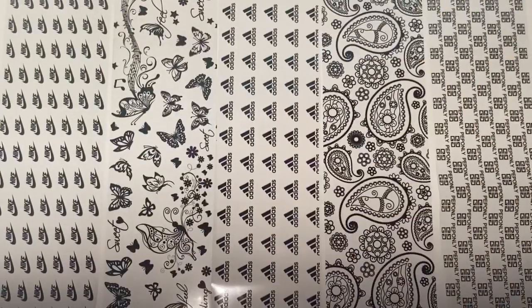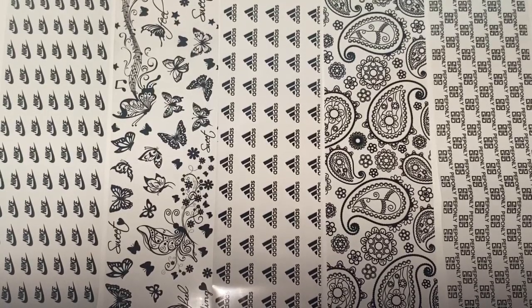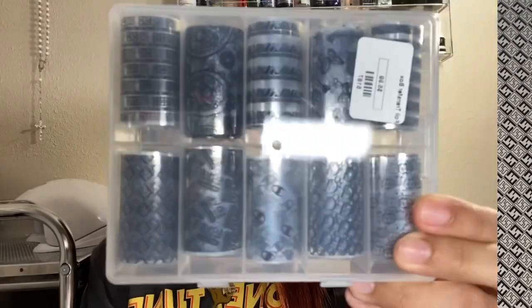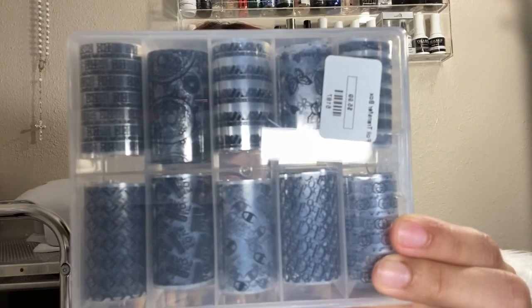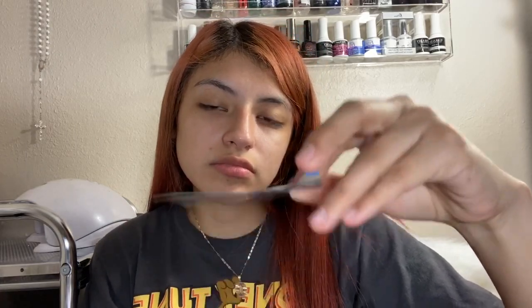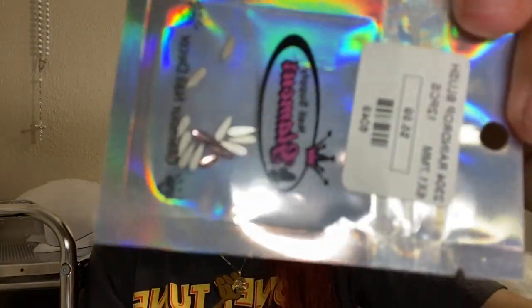I also got these transfer pearls — I will insert a video so that you guys can see them. And these were $5.99. And then the next thing I got were these raindrop blush crystals, which were also $5.99.